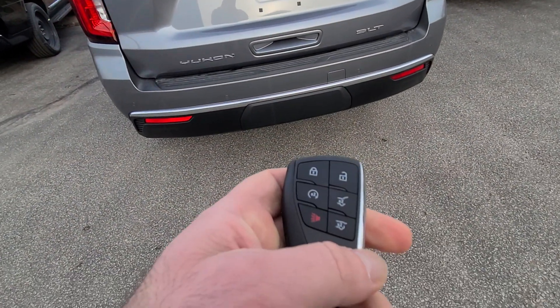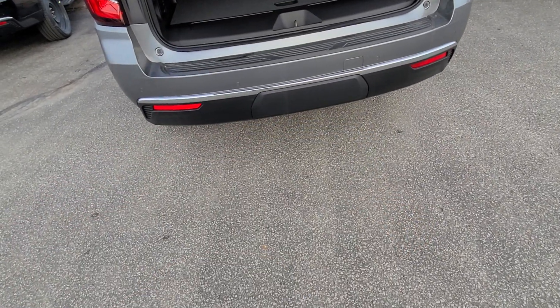You've got powered tailgate, keyless entry, remote start — everything right on here.